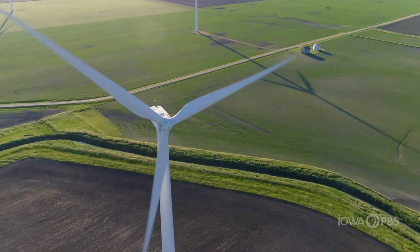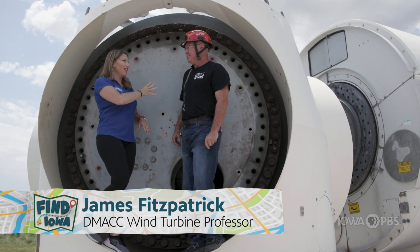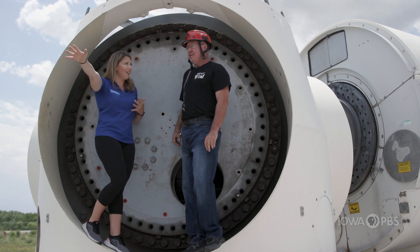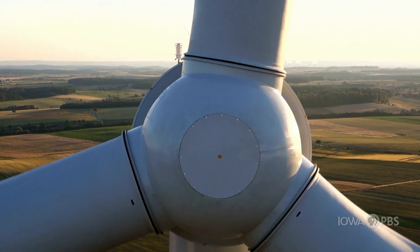So as I'm driving down the road and I see wind turbines, way at the top of them is this piece right here. What is this called? This is called the hub. Coming out of this circle would be the blade. And how far does it go? 160 feet — like half a football field.